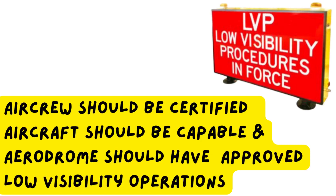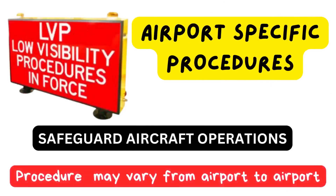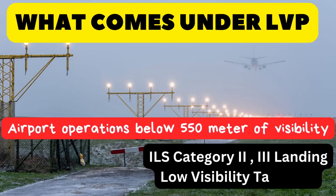This is to ensure the desired level of safety during such conditions. Low visibility procedures are airport-specific procedures implemented during poor visibility to safeguard aircraft operations and increase protection from incursion or collisions. Low visibility procedures cover airport operations below 550 meters of visibility, which includes ILS Category 2 and 3 landings, and low visibility take-offs.